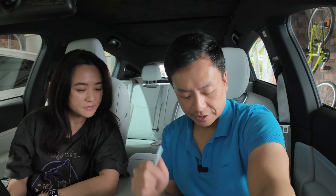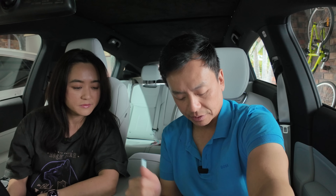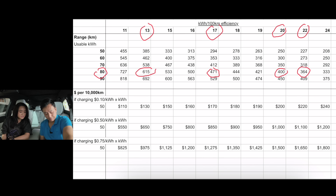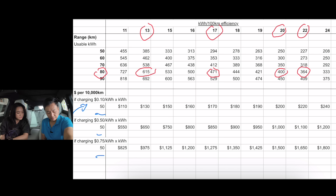Now let's talk about cost. Looking at the next part of the chart: I've used a 50 kilowatt hour battery as a hypothetical with three different charging rates. First, 10 cents per kilowatt hour — roughly average for home charging. Second, 50 cents per kilowatt hour for a cheaper DC charger. Third, 75 cents per kilowatt hour if you need to use a supercharger or rely entirely on public charging — that's where having an efficient car becomes most important.